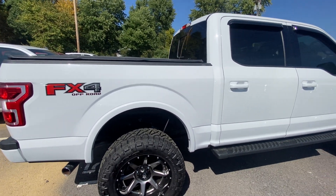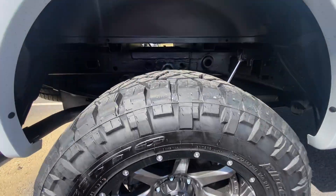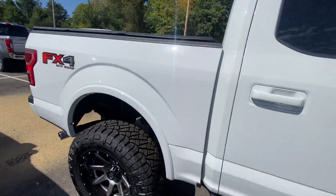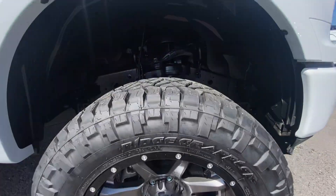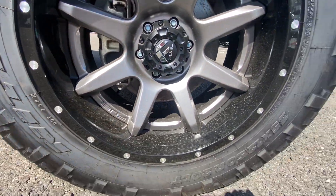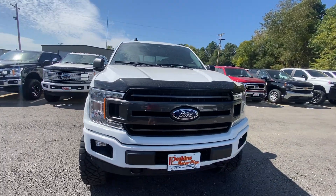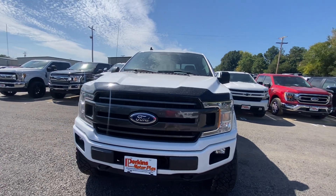Looking down the passenger side of the vehicle, no dents or scratches on this side either. The truck is a little dirty — it's been sitting outside and we've gotten some rain recently, so there are some water spots on it. We could definitely get this cleaned up and get it looking showroom ready for you. It's already been detailed, but we can definitely get it washed again for you.